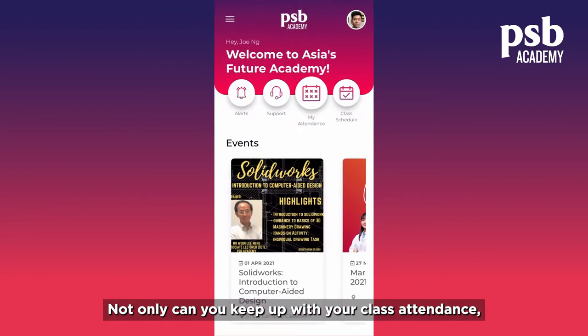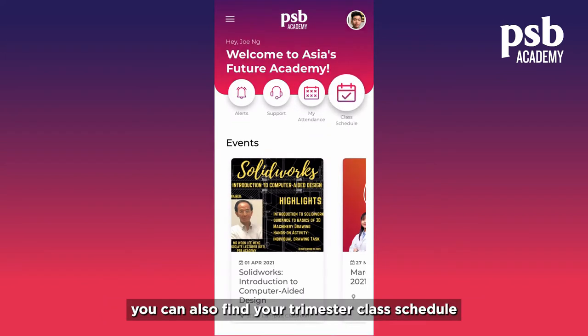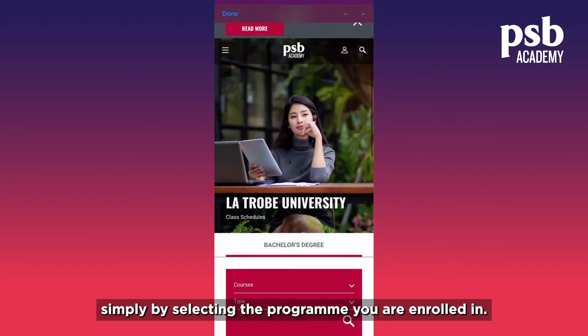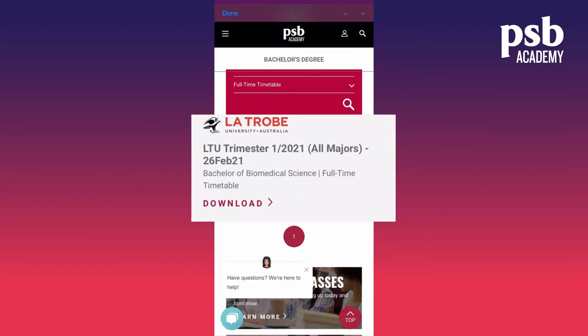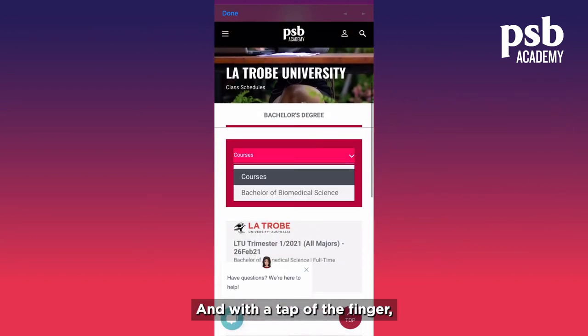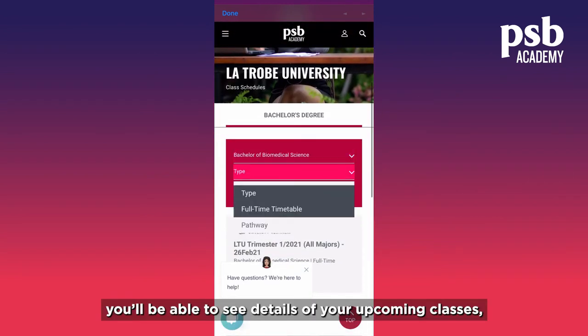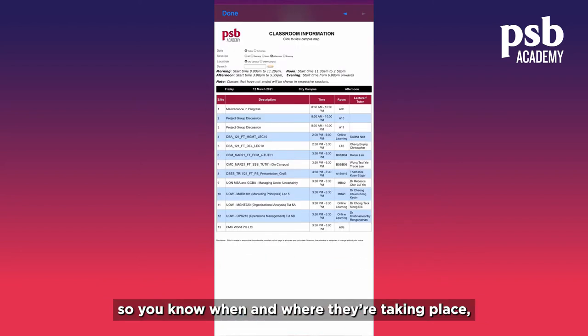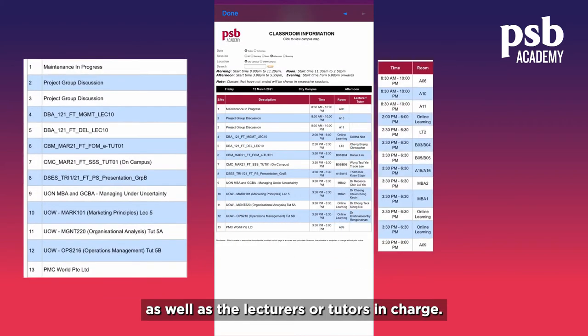Not only can you keep up with your class attendance, you can also find your trimester class schedule simply by selecting the program you are enrolled in. And with a tap of the finger, you'll be able to see details of your upcoming classes so you know when and where they are taking place, as well as the lecturers or tutors in charge.